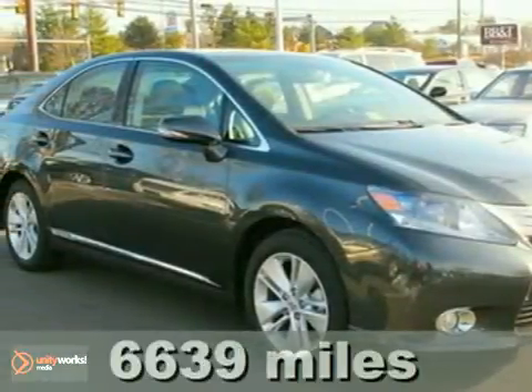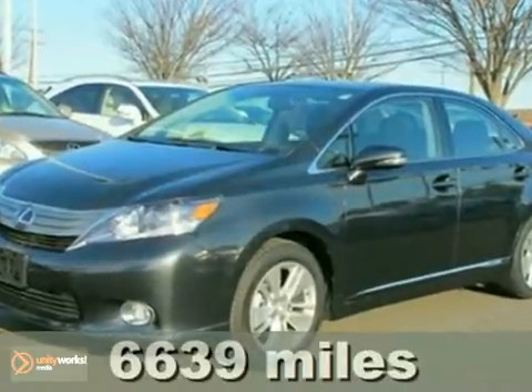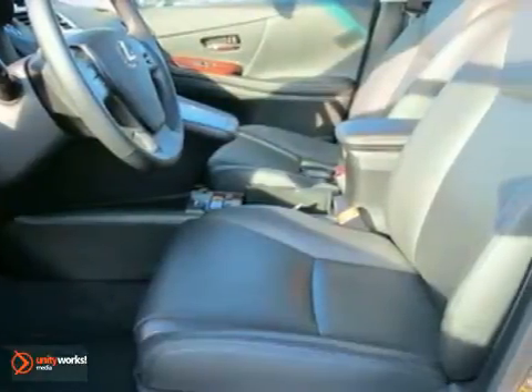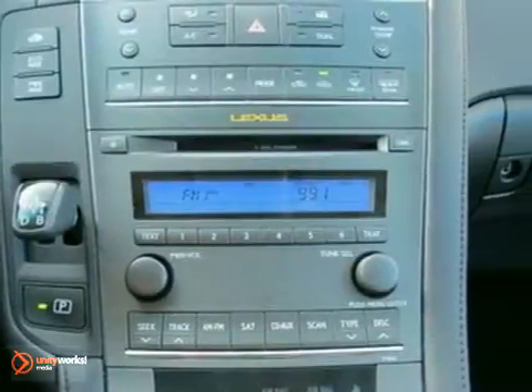Here's a certified 2000 Lexus HS250H. This vehicle has keyless entry, heated mirrors, and hands-free communications. It also features heated leather seats, a CD changer, and a power sunroof.